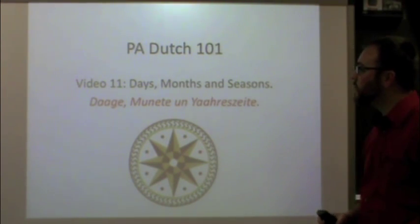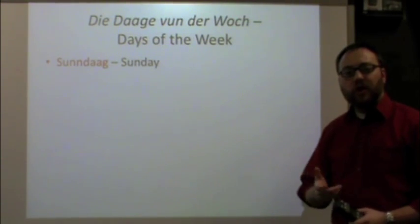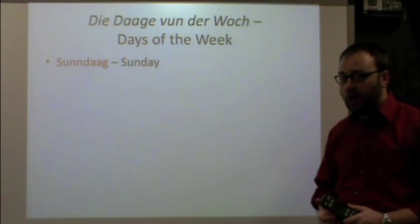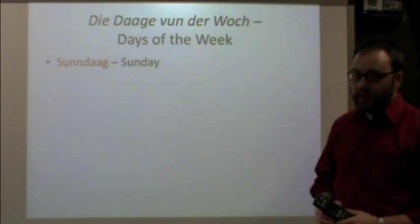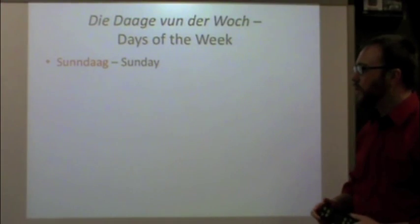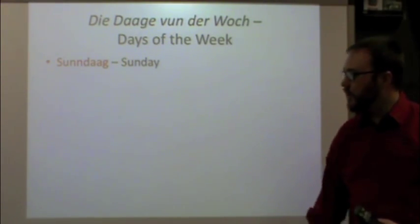Let's get right into it. The days of the week are, as we say in Dutch, die da fun der woch. We're going to go right through, starting with Sunday as the first day, and you'll quickly realize that just like in English, all of our days of the week end in the word 'day.' The vast majority of the days of the week in Pennsylvania Dutch end in the word 'daag,' D-A-A-G, which is the word for day, so you'll see a pattern as we go through.